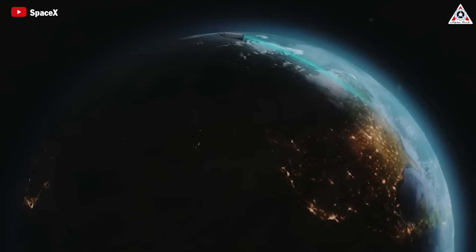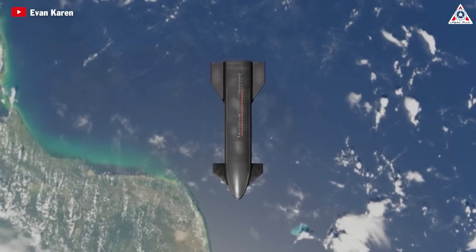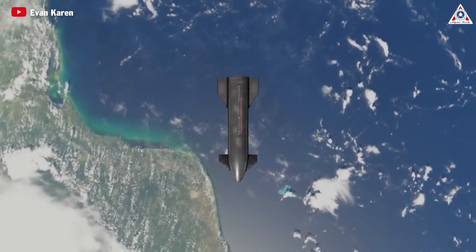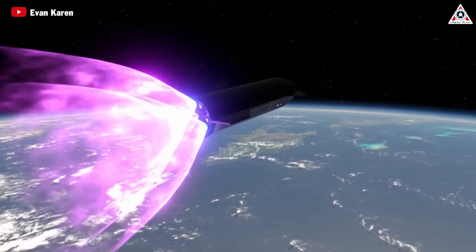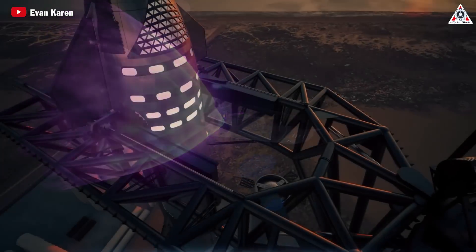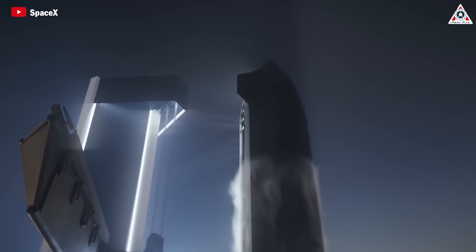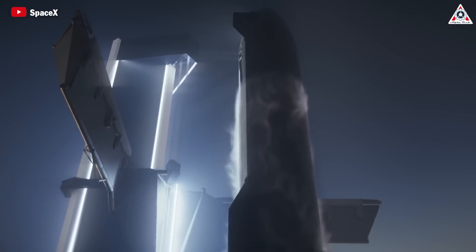SpaceX is also exploring the possibility of using the Starship for point-to-point Earth transportation. By leveraging the vehicle's ability to perform suborbital flights, the company has envisioned a future where passengers could travel between distant cities in just a few minutes. While this application is still in the conceptual stage, the performance and reliability of the Raptor engine will be the key to turning this vision into reality.